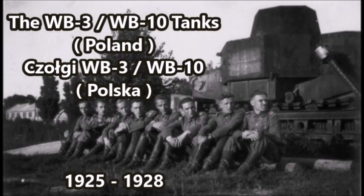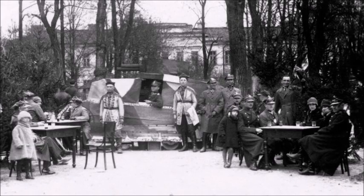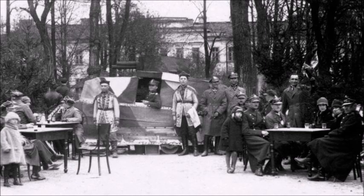What is up there YouTube? This is J-Man Time, and today I have a video on two rare experimental Polish tanks that were developed in the mid to late 1920s. These two vehicles are very mysterious, as there's not much information out there. Most of the information on these two vehicles actually comes from non-Polish sources, mostly from the Czech Republic and Sweden. These two vehicles were known as the WB-3 and WB-10 tanks, which were two experimental medium wheeled-cum-amphibious tanks, depending on sources, developed between 1925 and 1928.